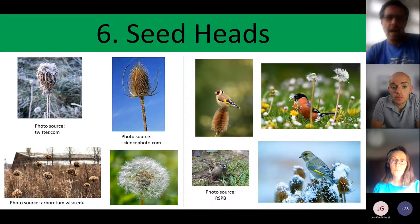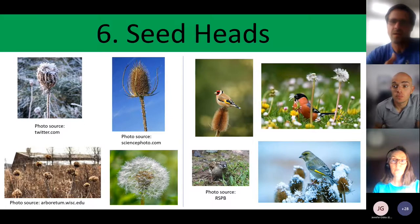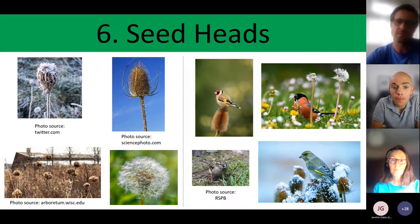Once wildflowers have flowered and seeded, don't necessarily pull them out — can you leave some? Many species have quite attractive seed heads, like teasel and wild carrot, and they provide food for finches such as goldfinches and greenfinches. Dandelions attract bullfinches and house sparrows. These seed heads add a bit of interest through the drab months of the year.